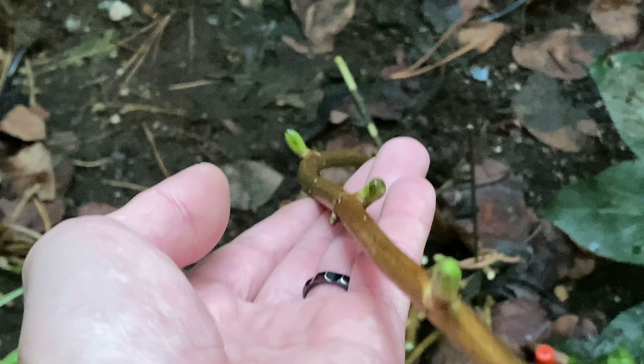I also pruned the serviceberry because it's getting a little too big — I don't want it to cover up the hydrangea. Here's the shooting star variety; I also pruned it. You can see some of the overwintering buds on some of the branches.